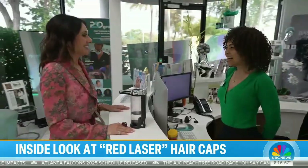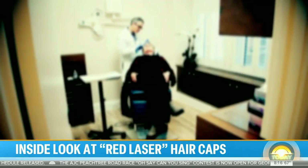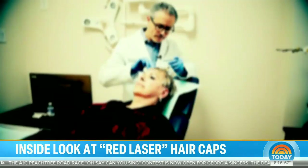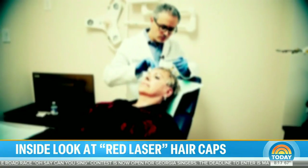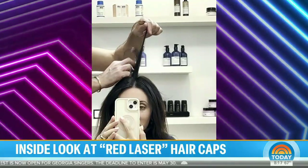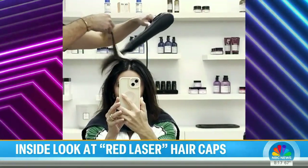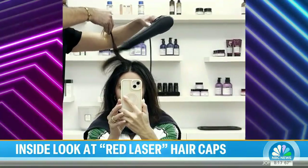Wanting to stimulate even more growth, she returned to Dr. Bauman for PRP — a procedure where he drew her blood, spun out the platelets, and reinjected them into her scalp. Three months later at the hairstylist, as they were blow-drying, he said 'You have hair growth, girlfriend!' She whipped out her camera and her jaw dropped — she couldn't believe it.